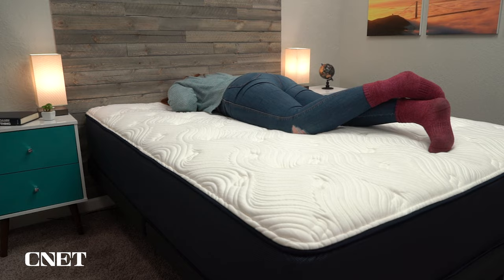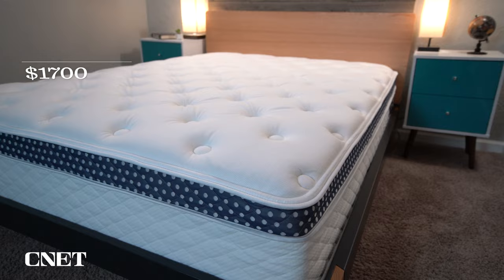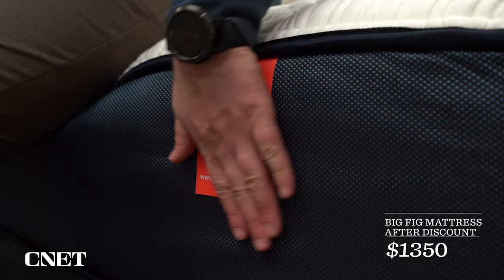Another area where Big Fig gets a bit of an edge is pricing — it's going to be a bit more affordable than the WinkBed Plus. The WinkBed Plus has different construction from the other WinkBed models; those don't feature the latex foam layer, and the price is a little higher. The MSRP for a queen-size WinkBed Plus is around $2,000, and with discounts it should come down to around $1,700 — it usually comes with two free pillows as well. That's a solid value. The Big Fig mattress comes in at around $1,800 for a queen before discounts, and right now it's pretty heavily discounted — you can pick up a queen for $1,350. That price point may not remain year-round since it's around the holiday season when I'm recording this, so make sure you check the description for current pricing. But I think pretty much year-round the Big Fig will be a bit more affordable than the WinkBed Plus.